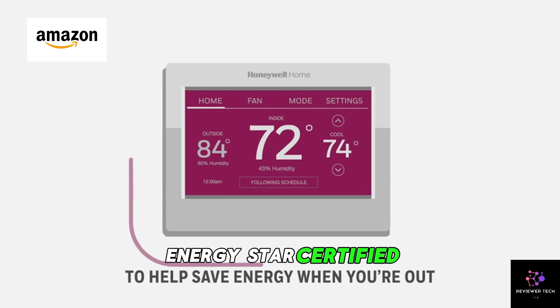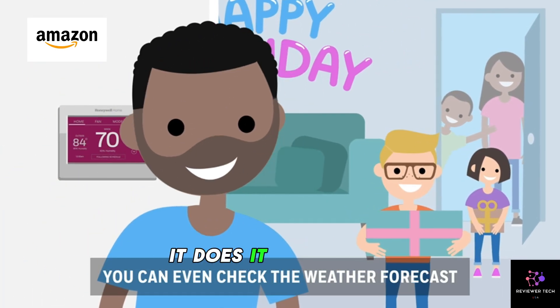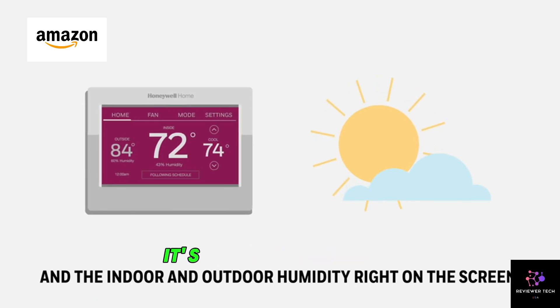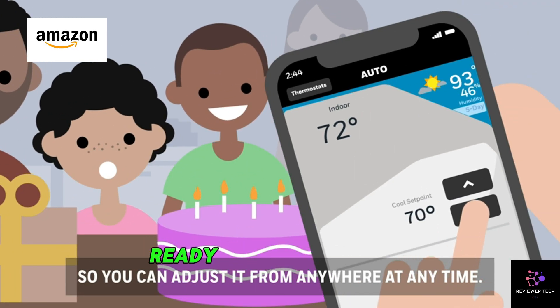Energy Star certified — this thermostat doesn't just make your life comfortable, it does it efficiently. And it's Alexa-compatible, so you can command your comfort with just your voice.